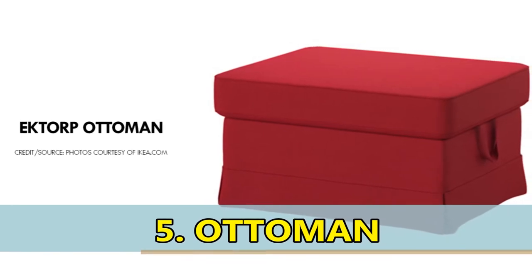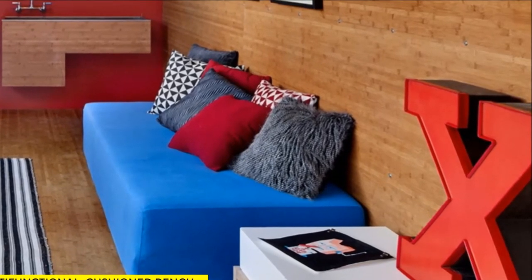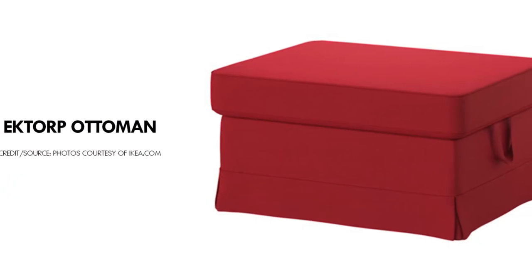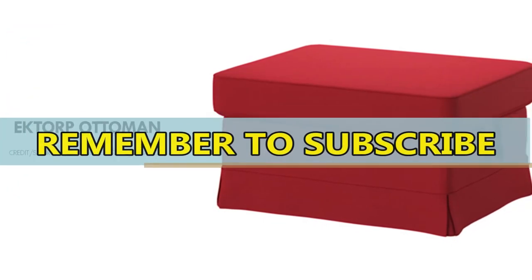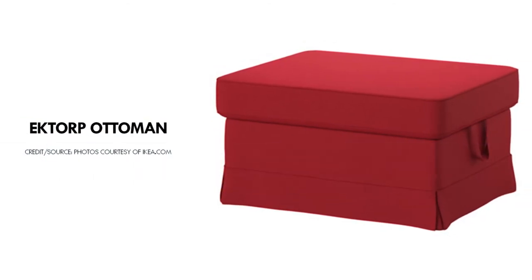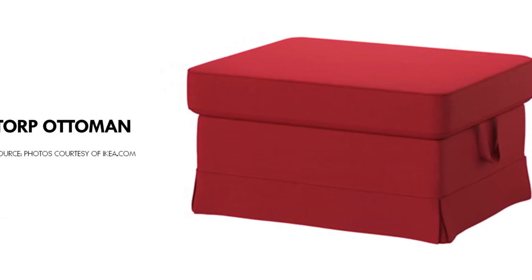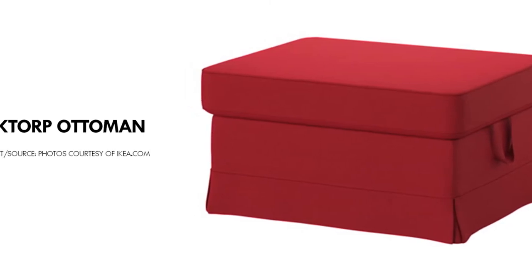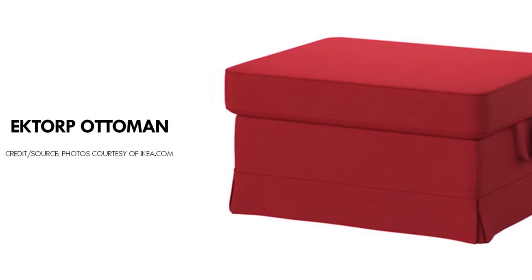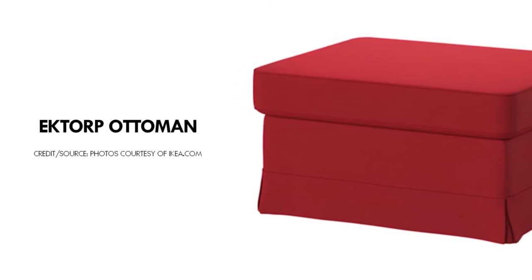Number 5: Ottoman. An ottoman is a piece of furniture consisting of a padded, upholstered seat or bench, usually having neither a back nor arms, often used as a stool, footstool, a serving tray, or in some cases as a coffee table. In addition, it serves as storage, with the seat hinged to form a lid. Ottomans can be used in many rooms including the bedroom, playroom, family room, and guest room, making them ideal for a container house. Leather and bench ottomans are used as alternatives to sofas. The Ektorp Ottoman by IKEA is shown as an example.